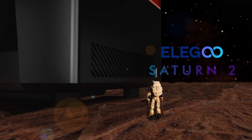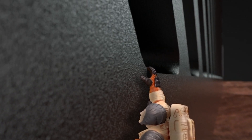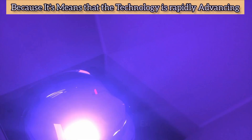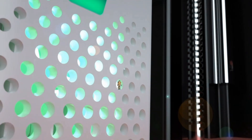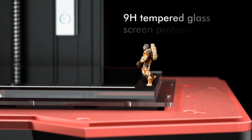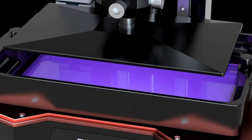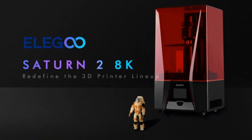Number 4: Elegoo Saturn 2 MSLA. The Elegoo Saturn 2 8K MSLA resin 3D printer arrives as manufacturers are in a bit of an arms race, with each new model bringing significant improvements to LCD resolution, UV LED array power, and build volume. The new Elegoo Saturn 2 has almost double the resolution in the X and Y axes, resulting in a pixel size of 28.5 micrometers compared to 50 micrometers for the original Saturn. The LCD panel is also larger at 10 inches versus 8.9 inches, and it has a taller Z axis, yielding a larger build volume. Test models were printed using the standard 50-micrometer profile in Chitubox, with several usability factors worth noting beyond raw print quality.